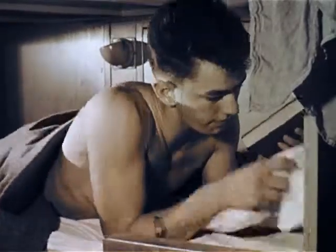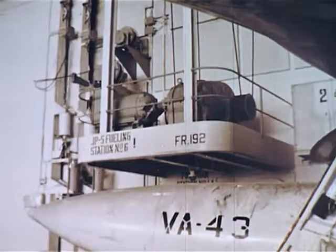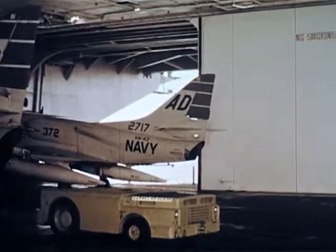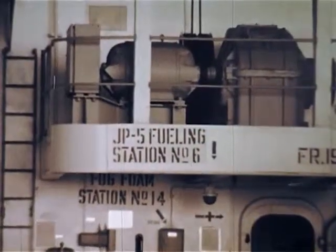Practically the entire ship is air conditioned. Each bunk, in fact, has its own adjustable air conditioning outlet. Whatever the folks back on land have, the Big E has too — including machines of many different shapes, many different sizes, for many and varied purposes.